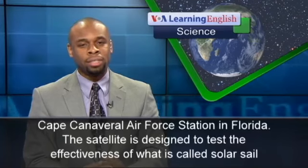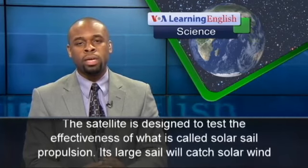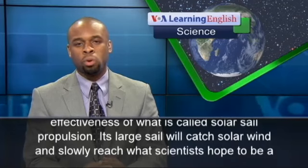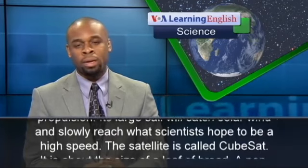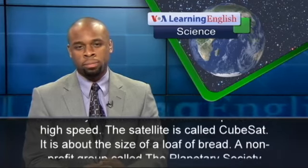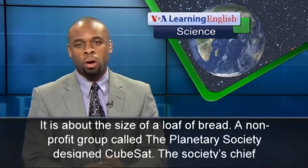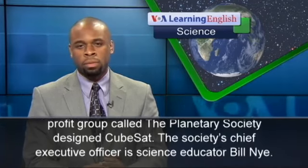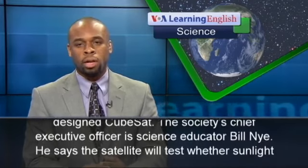The satellite is designed to test the effectiveness of what is called solar sail propulsion. Its large sail will catch solar wind and slowly reach what scientists hope to be a high speed. The satellite is called CubeSat, and it is about the size of a loaf of bread.